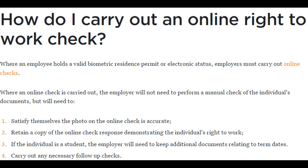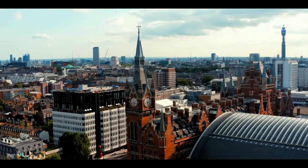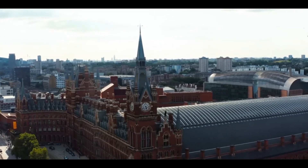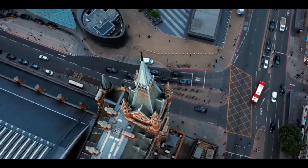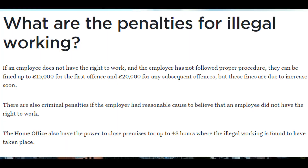I most wanted to highlight the penalties for illegally working. If an employee does not have the right to work and an employer has not followed the proper procedure, in the UK they can get up to £15,000 for the first offense and £20,000 for any subsequent offense, but those are about to go up. It's actually fairly similar to the United States — the I-9 process puts six months of imprisonment and a fine of $3,000 per worker for the unlawful hiring of illegal aliens. In addition, if you have an I-9 paperwork violation, it's $100 to $1,000 per employee involved.